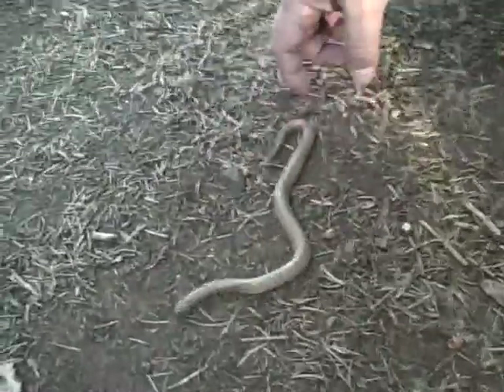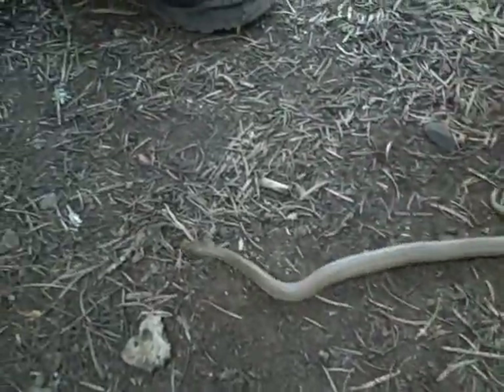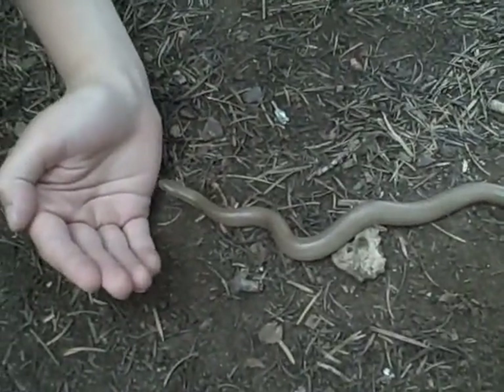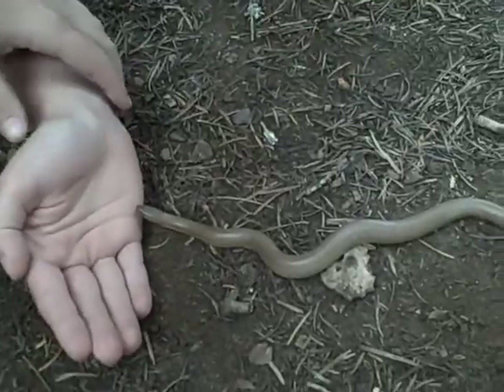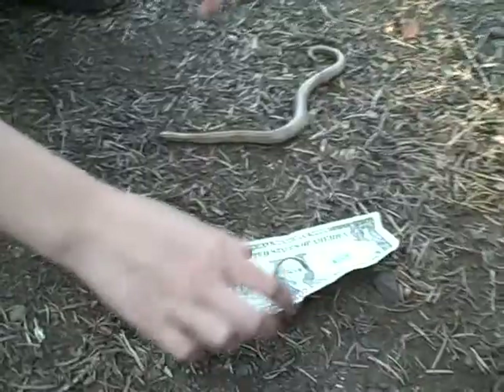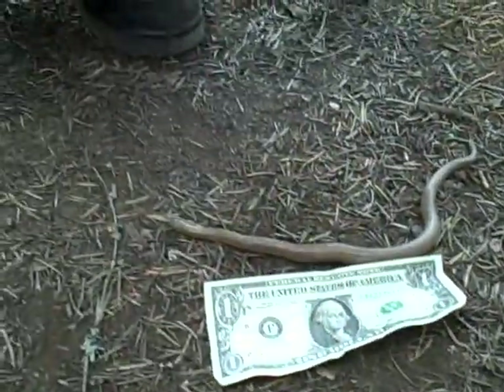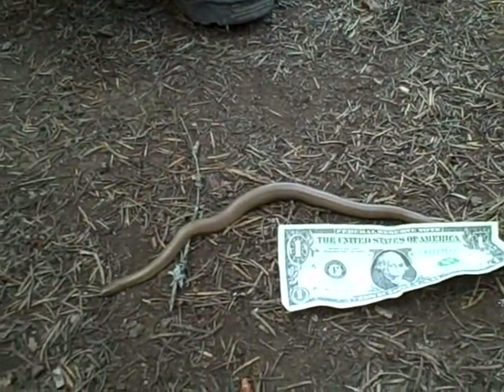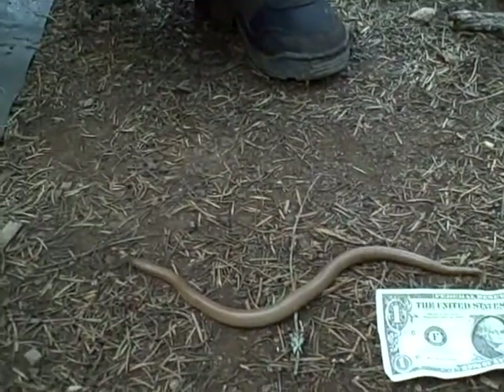Looks like he's had a little bit of an injury to his tail at one time. Should we keep him? We'll just take a picture of him down there. Pick him up, he's okay. He's probably — if we were to put a dollar bill down — let's get a dollar bill for reference. So he's not real big, just a little bit bigger than the dollar bill. Just a little guy.